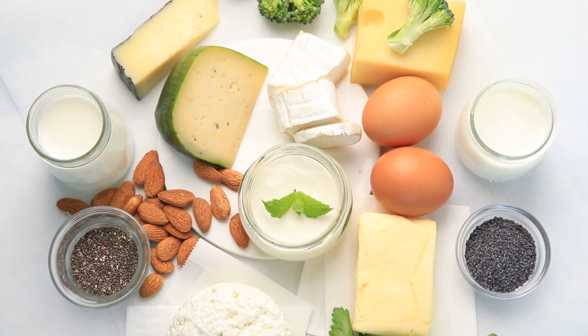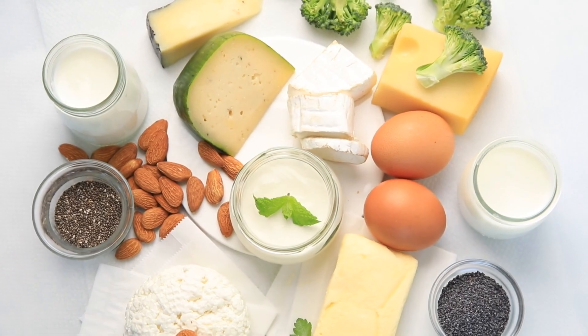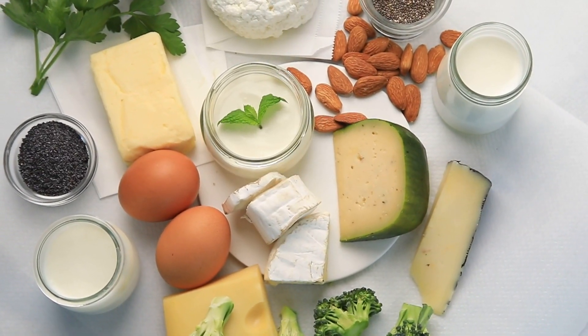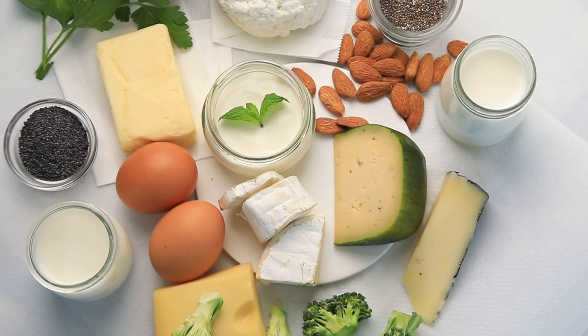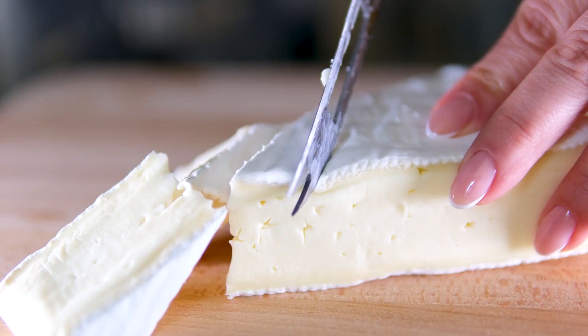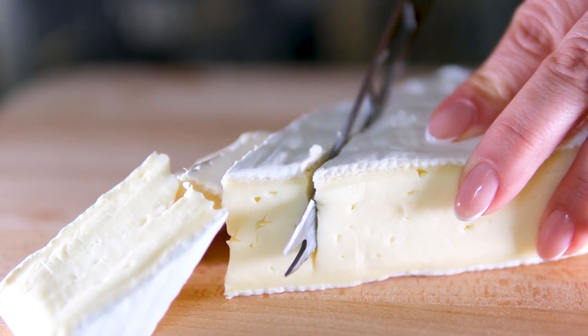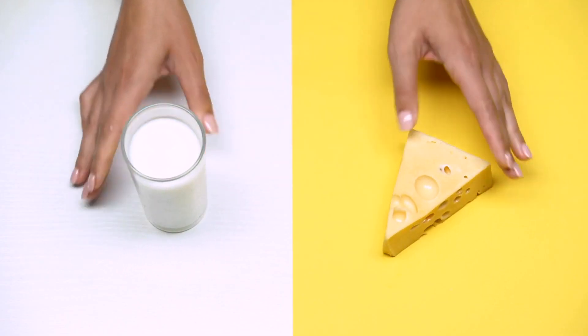Fourth tip: drink milk and eat yogurts, but avoid calcium supplements. It may seem like a contradiction, but calcium-rich foods reduce the risk of calcium stones — the most common type. Dairy products in general help block oxalate and other substances in the digestive tract that can cause stones. However, calcium supplements can increase your risk of stones. So eat more dairy and avoid calcium supplements.